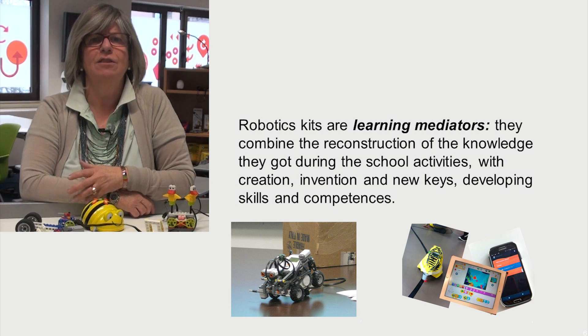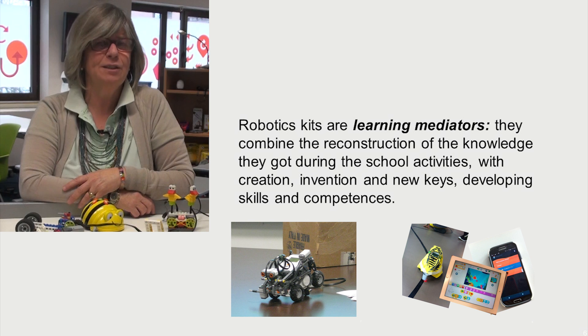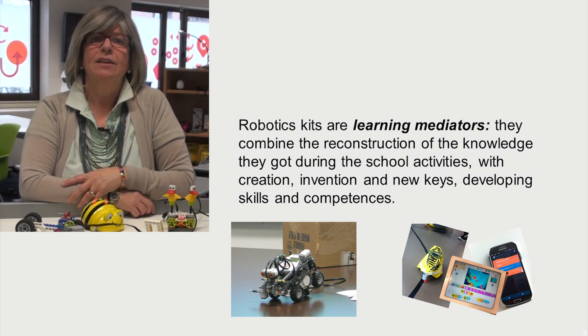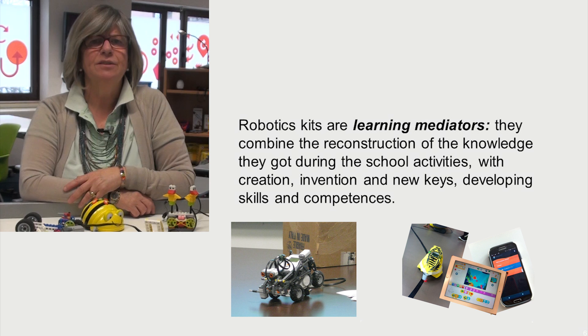Robotics kits combine the extraction of knowledge students gain during school activities with the creation, invention and conceptualization, developing skills and competencies along the way.